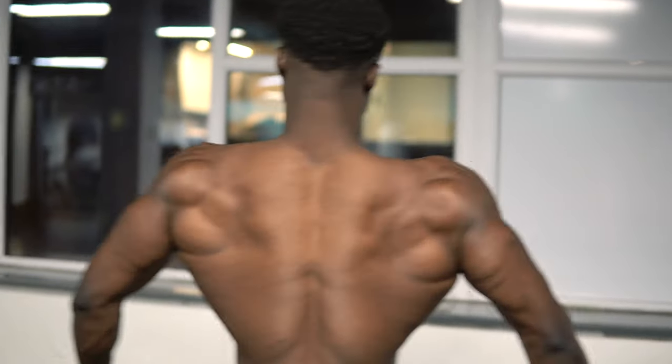I've actually got a back pump just from doing these exercise demonstrations, because I had the form right and kept my back engaged — even with no weight. You can see there's a pump there. Form over everything.